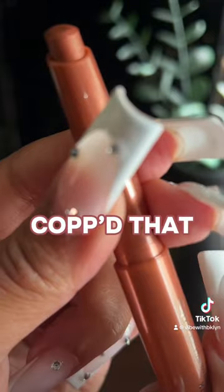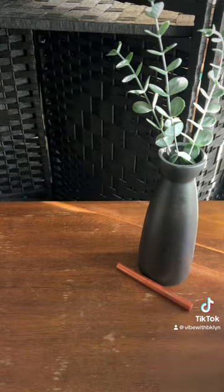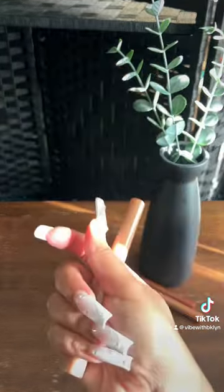Dropping the new Fenty Beauty eyeshadow sticks. First up we have the shade Copped That, which is a copper color — really, really cute. Next we have Bellini Bash, which is a lighter peach shade. I really love that shade.